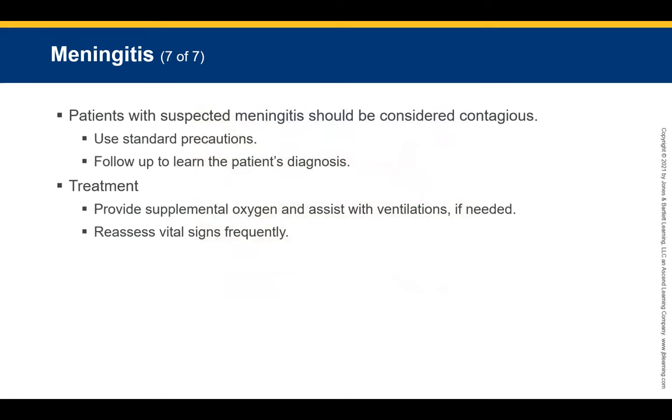All pediatric patients with suspected meningitis should be considered very contagious. Follow standard precautions and follow up to learn the patient's diagnosis. If exposed to saliva or respiratory secretions, you should receive antibiotic treatment. Provide supplemental oxygen and assist with ventilations as needed. Reassess vital signs frequently during transport to the highest level of service available. These patients need a specialized hospital — not a regular urgent care. Consider air transport if a trauma center is not immediately available.